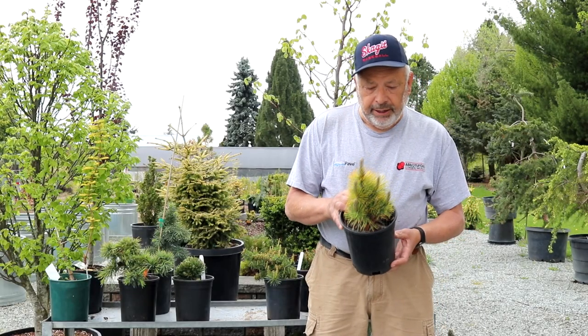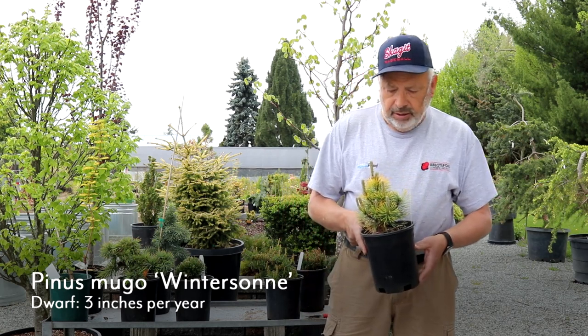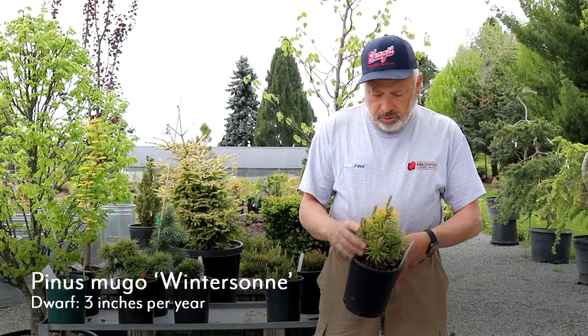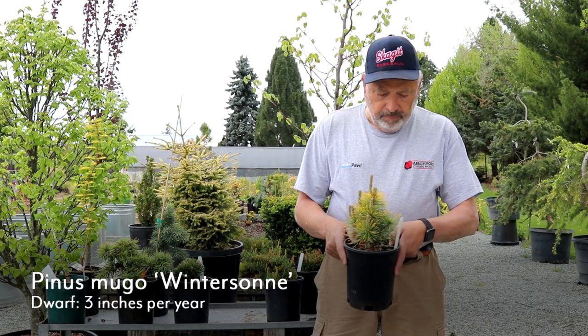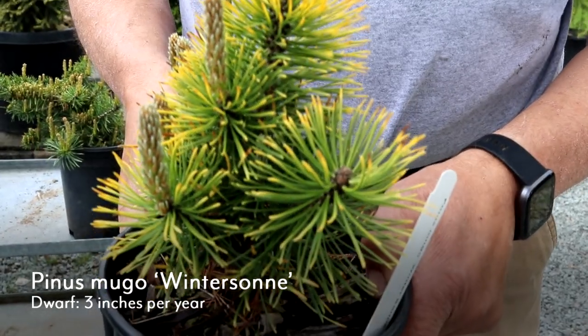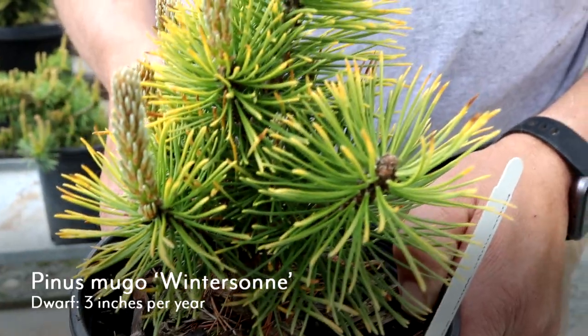There are a number of gold mugo pines. This one's called Winter Song — S-O-N-N-E — and it has a nice columnar look to it with a nice gold, dense appearance. It's a really nice plant. Winter Song would be in the dwarf category, about three inches of growth a year.